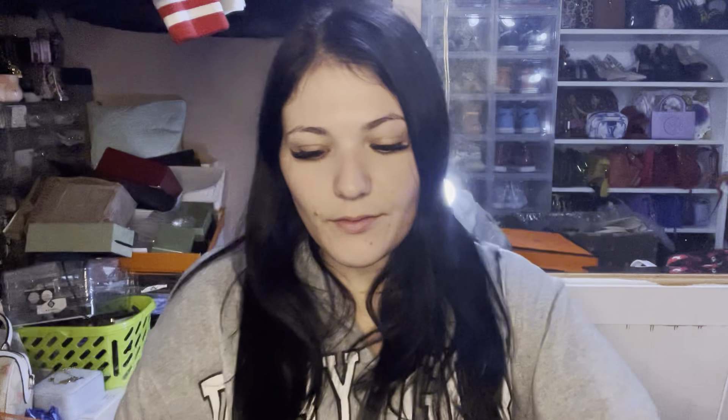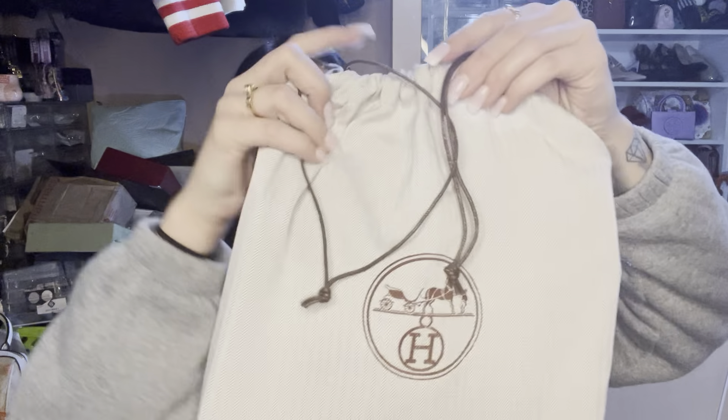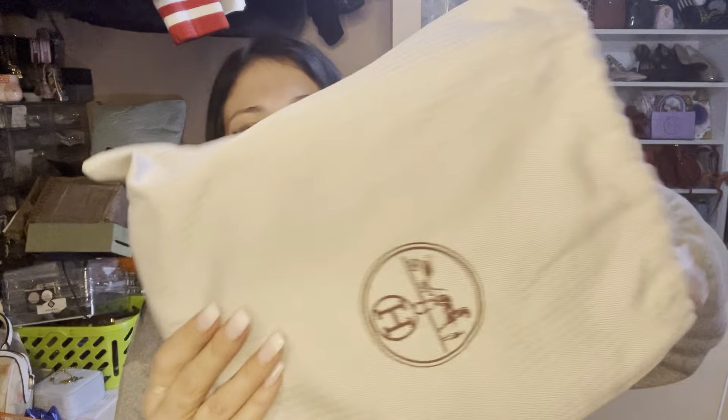Inside the box there are cards, dust bags, and it even came with a little Twilly scarf. There's tissue paper, the Twilly scarf — which is probably random and will vary per order — the cards and booklets, and I think there's a little bag charm in here too: a little pony. There's also a cut of the leather it was made from, which is a brownish-orange burnt orange. The little white horse is included, and I'm sure the Twilly and horse are both random with each bag.